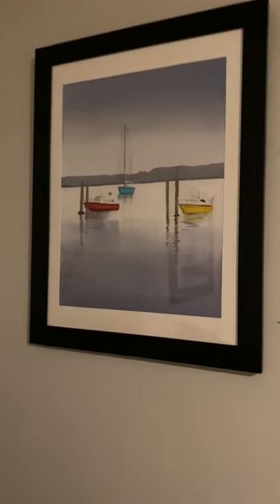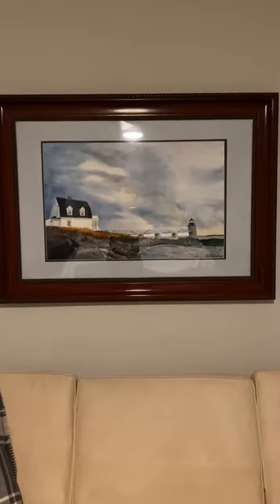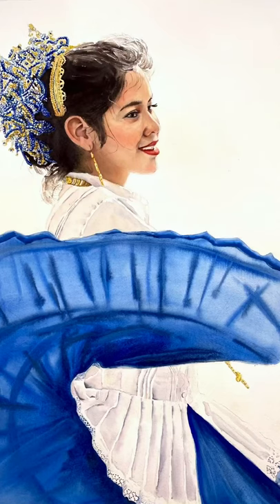And here's some paintings of some boats that I saw on a trip to Martha's Vineyard. And here's a Maine lighthouse. This is a large watercolor that I created, and it is right now at the Art Center in Carrboro, North Carolina.